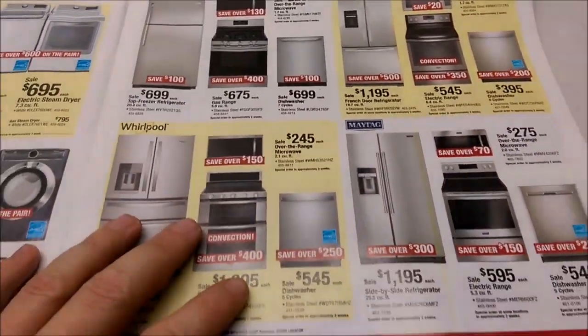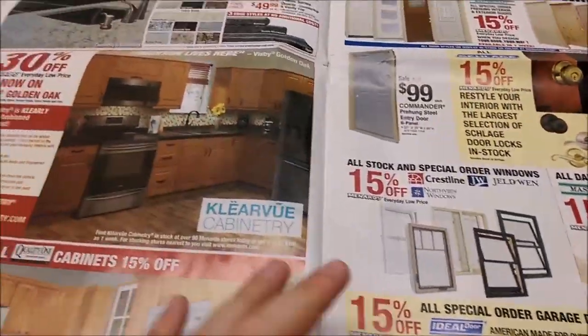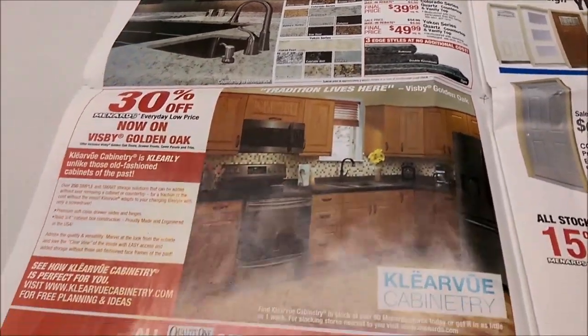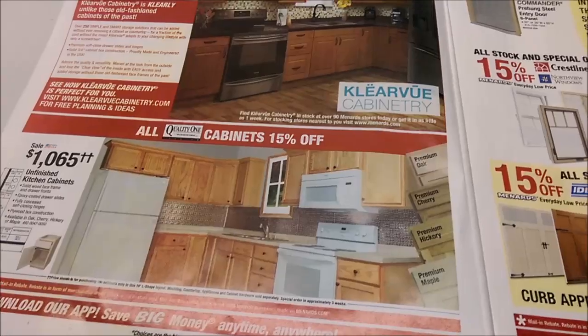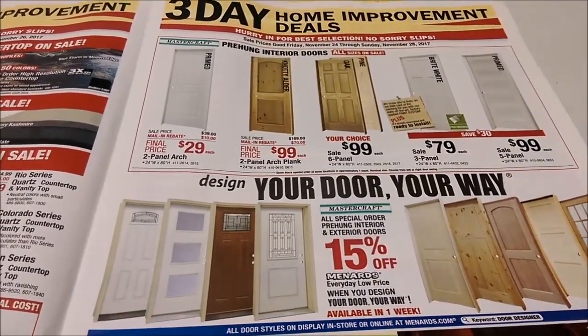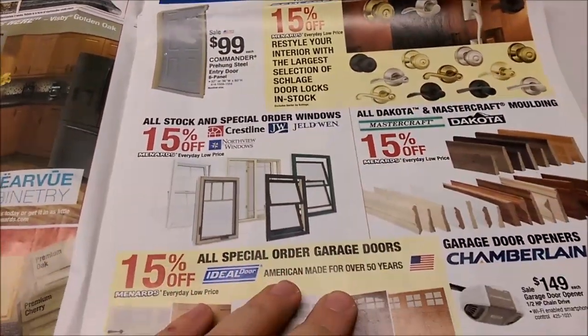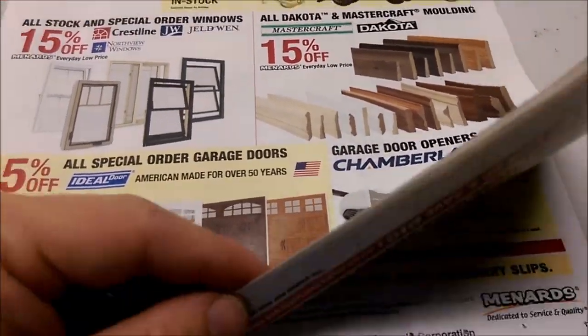A whole page of refrigerators on this side, some stoves, some kitchen appliance stuff. Countertops, laminate — nothing exciting here. Some doors. Let's see what's down here — there's door openers.